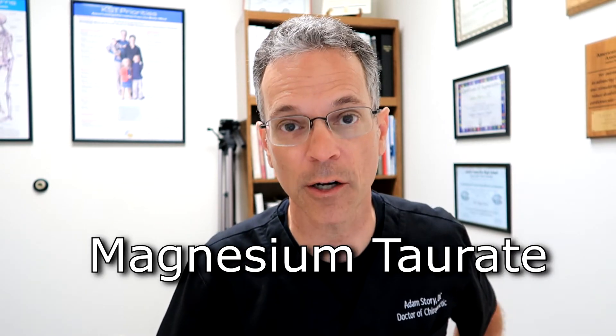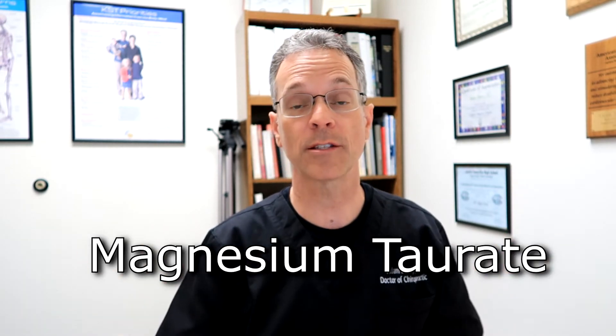Number six: magnesium taurate. Magnesium taurate is best for your heart — it is the one you want to take for cardiovascular health and is the most protective for your cardiovascular system.